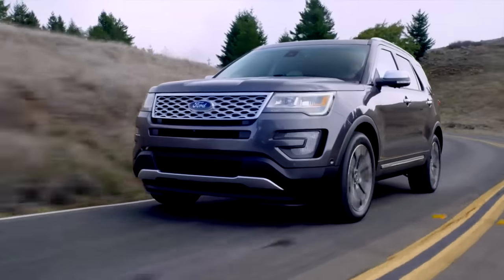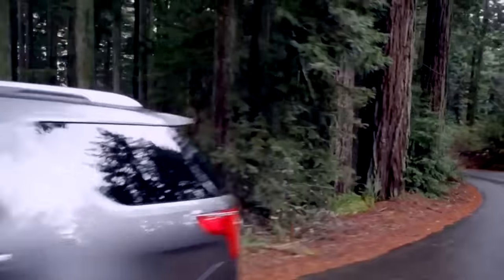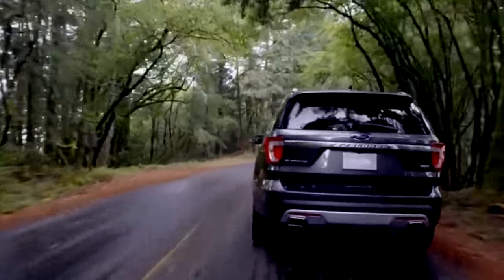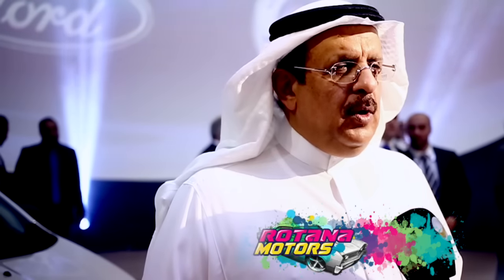كنا على تواصل مع شركة فورد في نقل ردة فعل العملاء على أول منتج لهم، وإيصال المعلومة لرغبة العميل وش يتوقعه. قد يكون العميل مثلاً قبل ما يشتري الإكسبلورر كان عميلاً لشركة فورد في موديلات أخرى وكان مبسوط منها، فهو يتوقع أن يكون هذا النجاح موجوداً في الموديلات الأخرى.